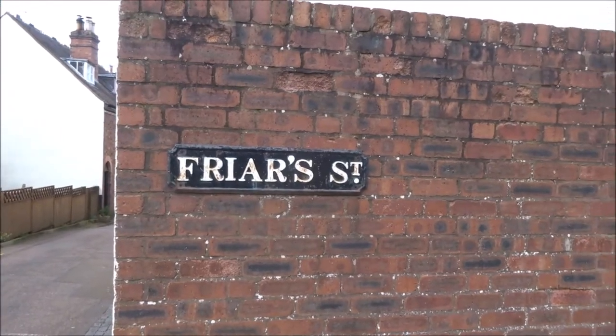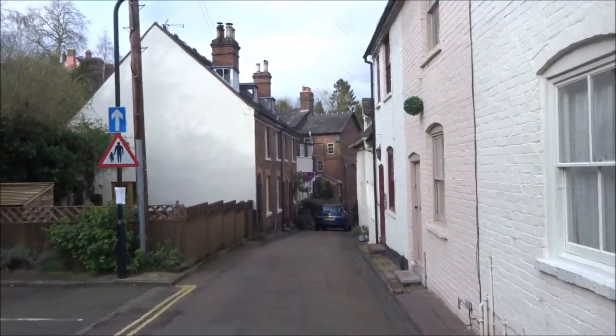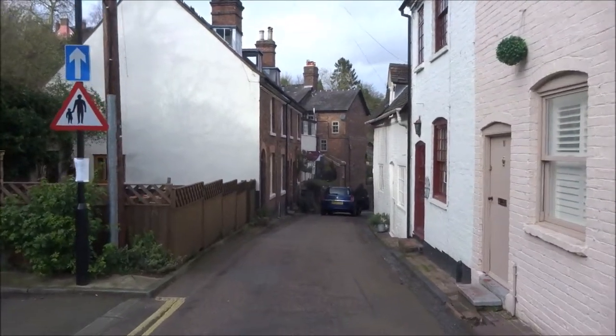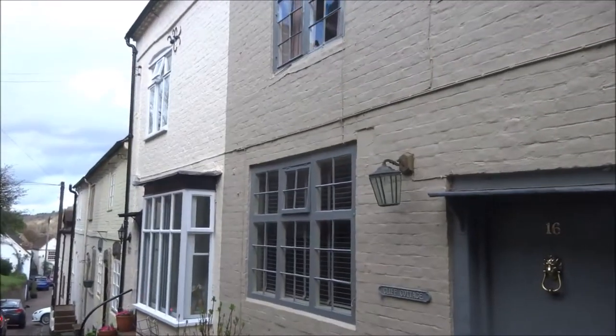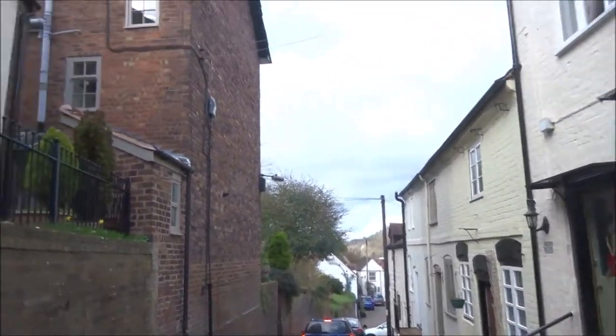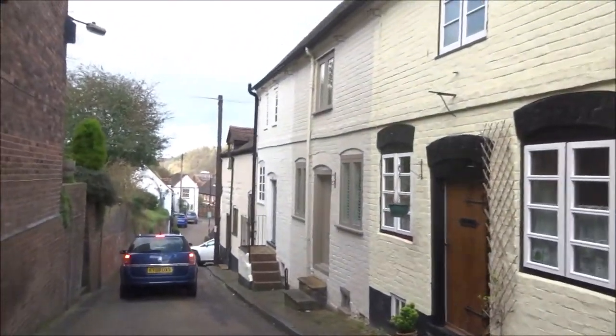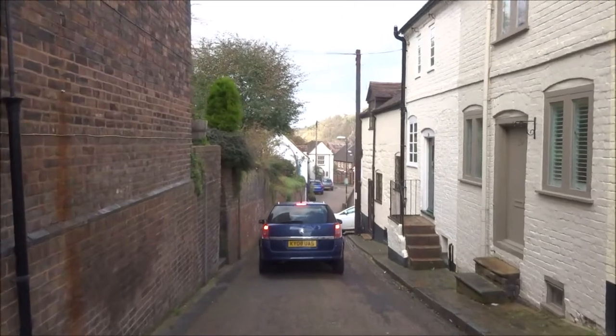I'll just go down Friars Street — I presume this leads down to the river. More interesting old houses. These roads weren't designed for modern motor traffic.